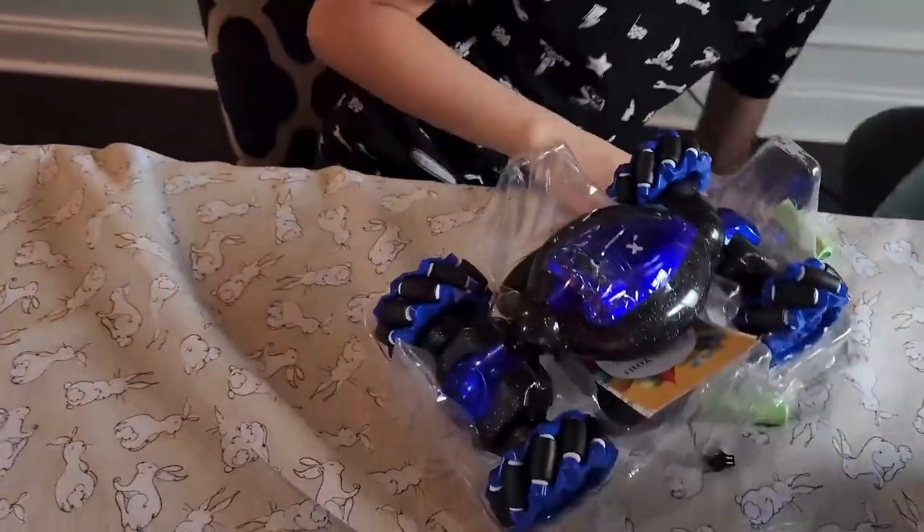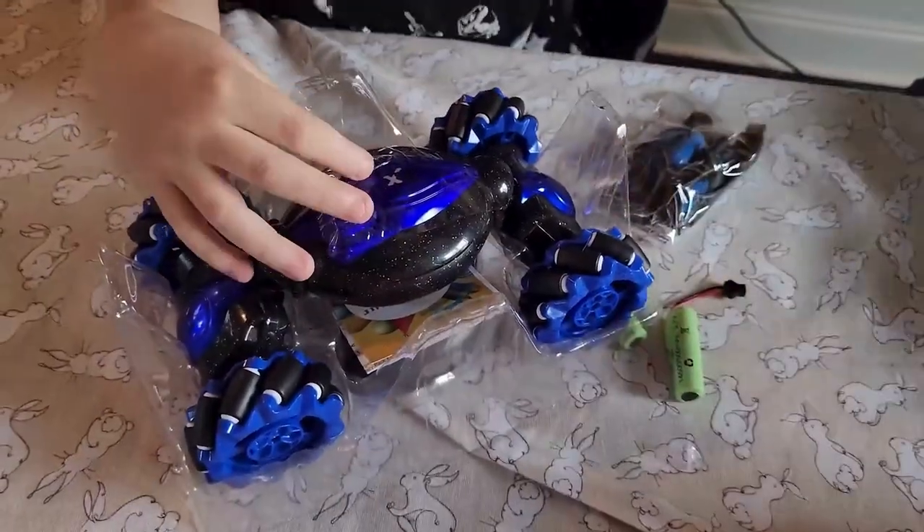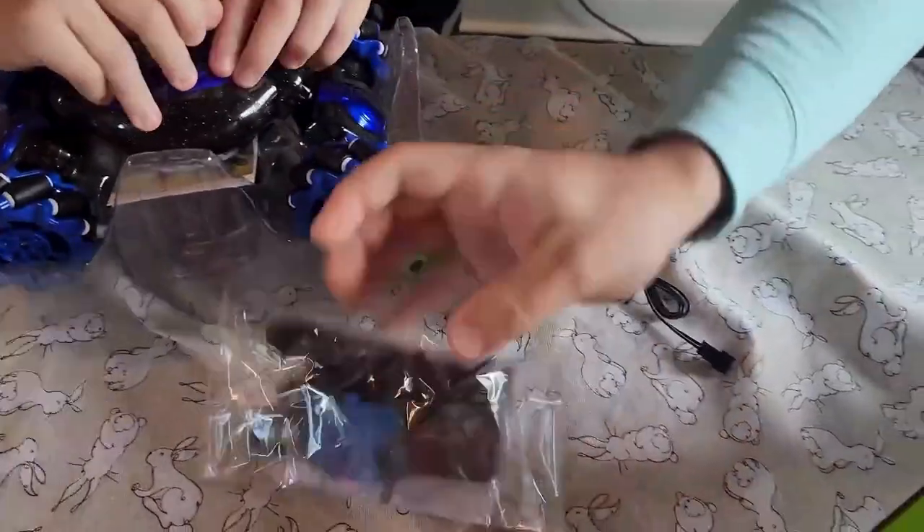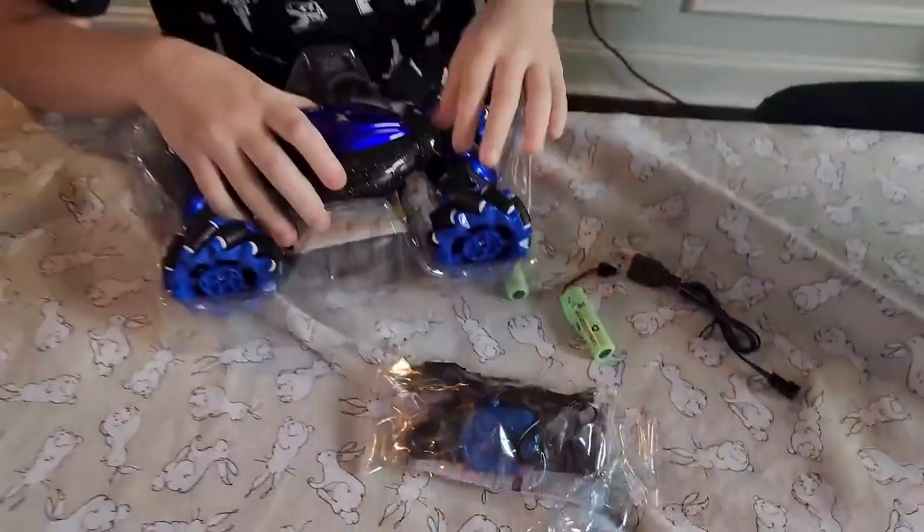Wow! Look at that — everything is falling! The sky is falling! We got the batteries. We got the remote control. The car looks very nice.